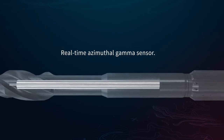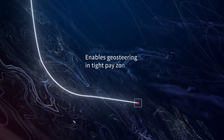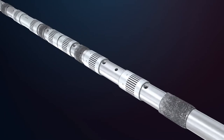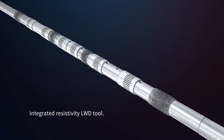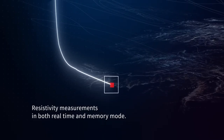The Mark II system's instrumented stabilizer with a rugged sensor provides real-time near-bit azimuthal gamma readings to enable geo-steering. An optional integrated resistivity LWD tool, powered via the mud-driven turbine, enables real-time or memory mode formation evaluation while drilling.